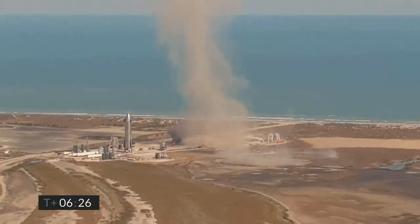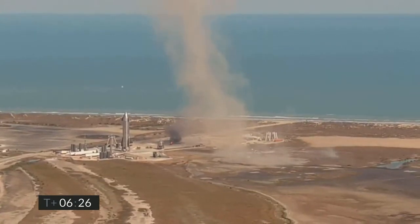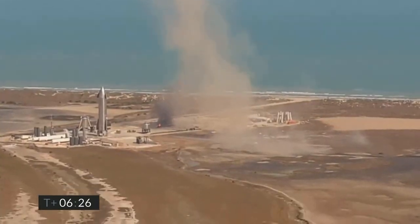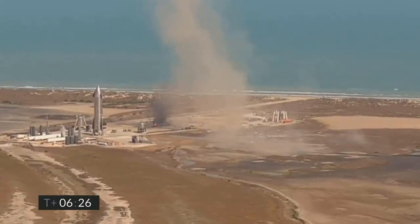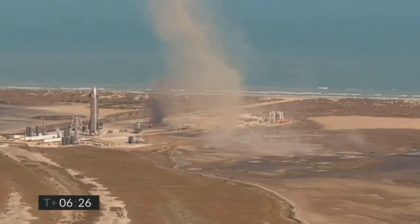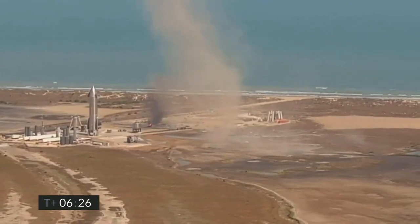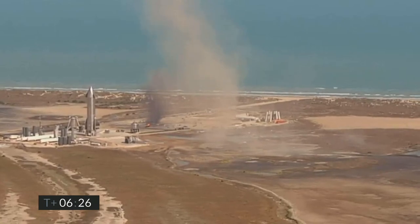So all told, another great reminder — this is a test flight. Second time we've flown Starship in this configuration. We've got a lot of good data, and the primary objective to demonstrate control of the vehicle and the subsonic reentry looked to be very good, and we will take a lot out of that. And with that, we're going to wrap up today's webcast. Thanks for logging on and watching.